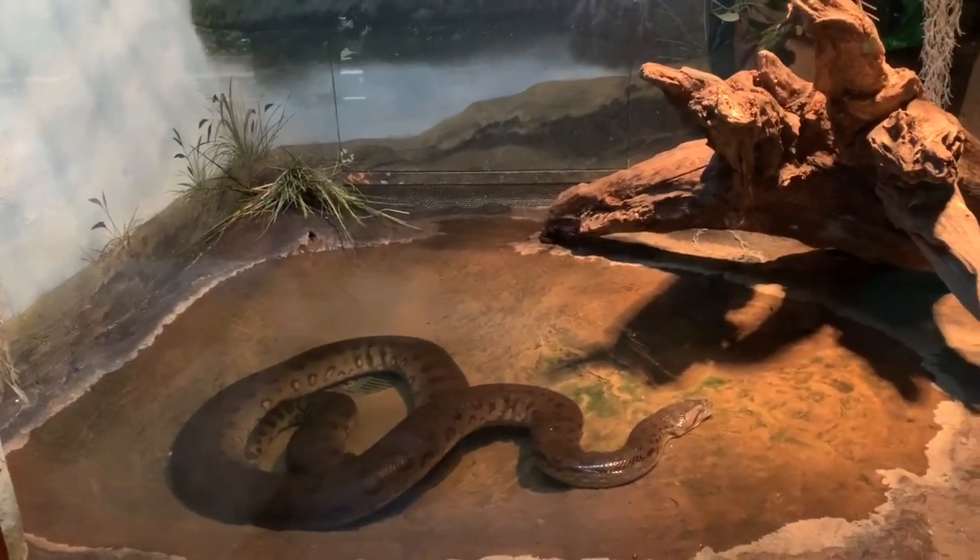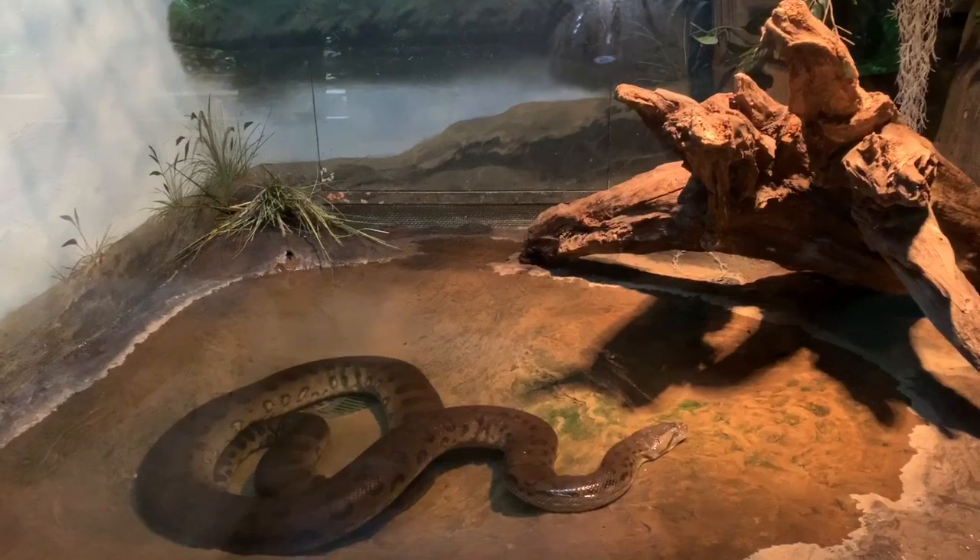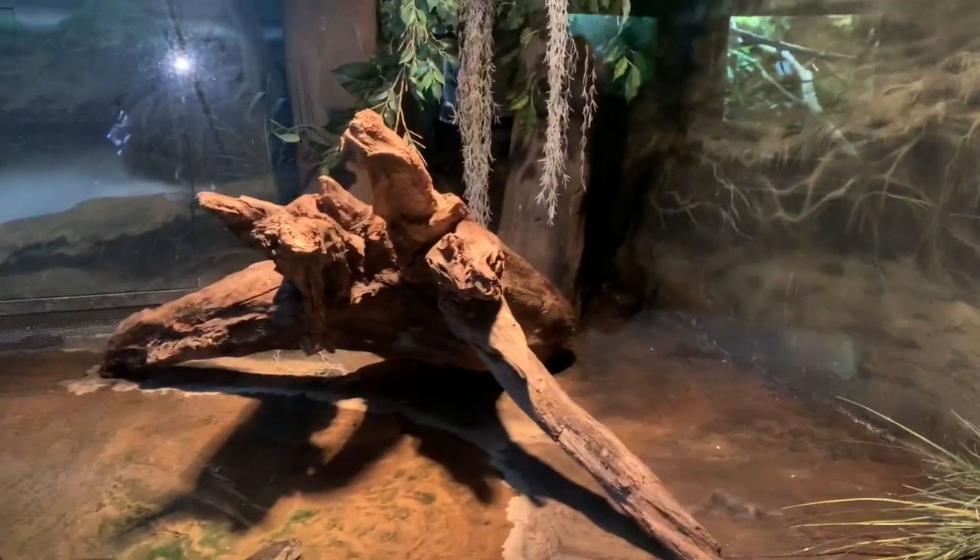Starting off with one of their enclosures is the anaconda enclosure. Everything looks great — it's very big and it does have the light and a hide in the back near the tree.